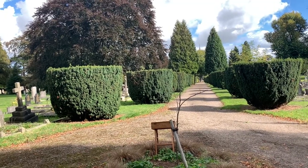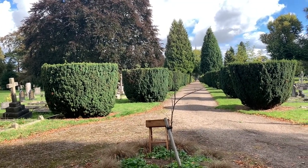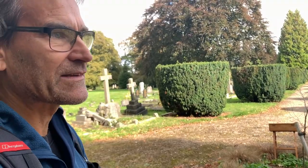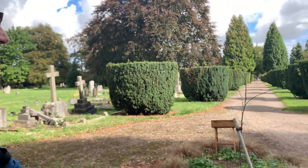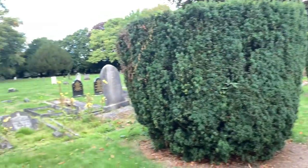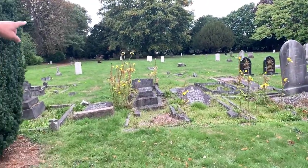Lovely avenue of yew trees. Yew trees are some of my favourite trees — probably my favourite tree. In every graveyard there's always at least one yew tree, deeply associated with spirits and the old ways.